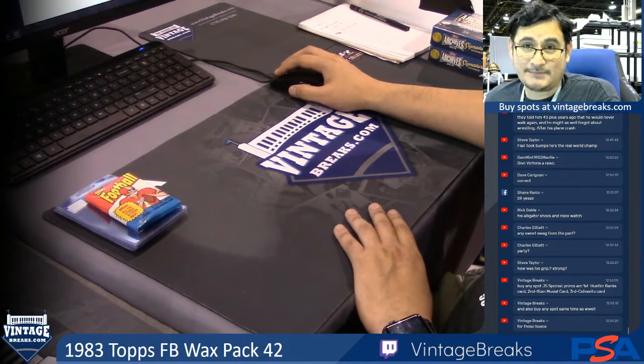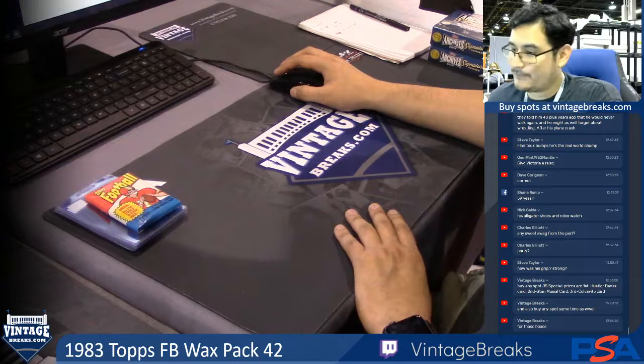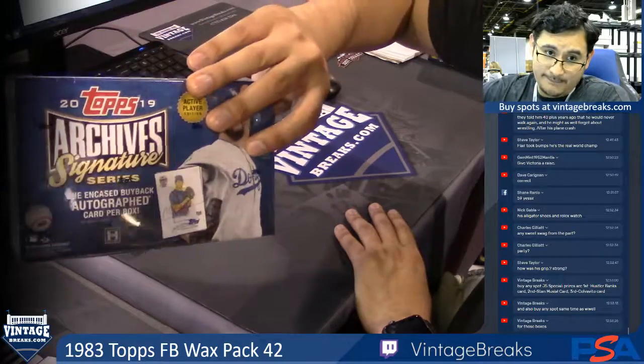You guys get to double dip. All you gotta do is buy a spot into anything and you get in. I'm giving away three baseball thrill cards from 1959 Topps — Ernie Banks, Stan Musial, and Rocky Colavito. And then the top two names will get an autograph card from this box.